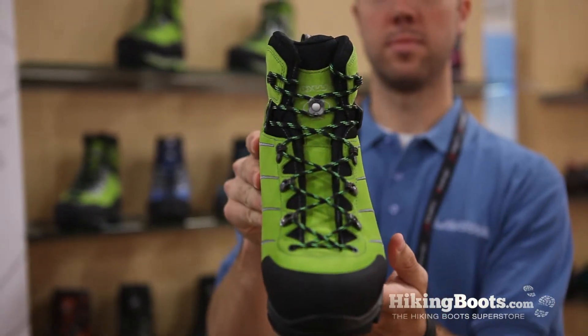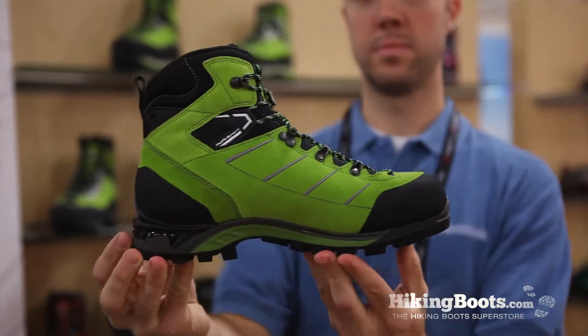And who do you think is the perfect customer to wear this boot? For those that are in alpine conditions, looking for a lightweight, breathable, all-mountain, all-season kind of a boot — it definitely is one that will fit that profile. Well, thank you so much, Birgit. And this has been Rachel with HikingBoots.com.